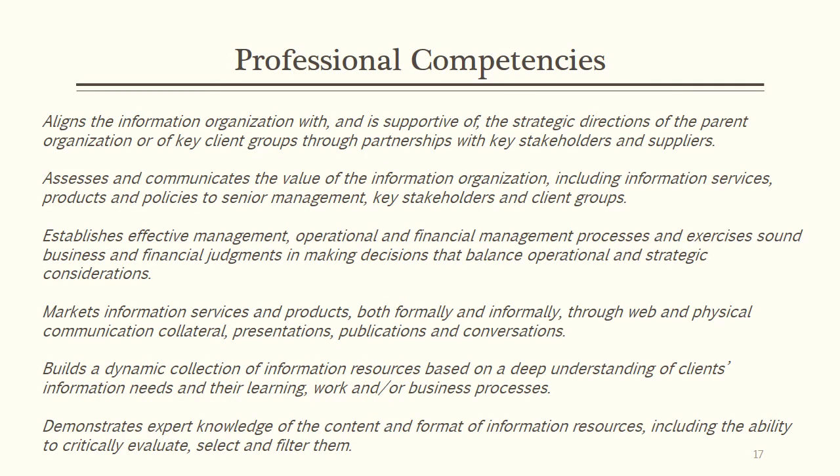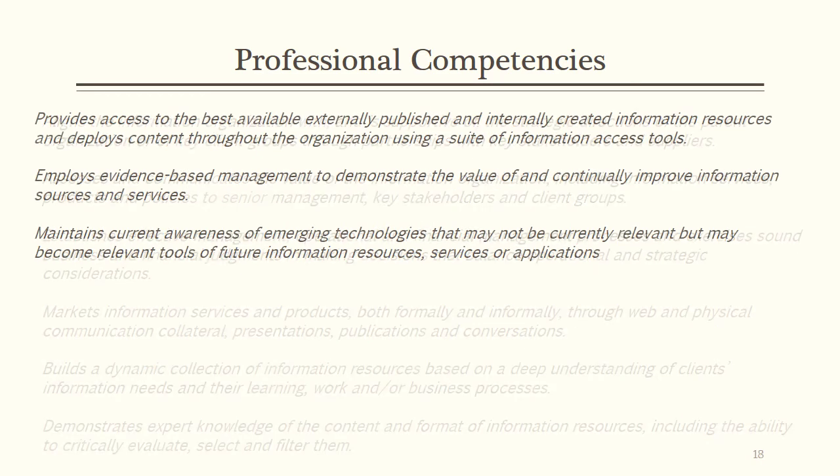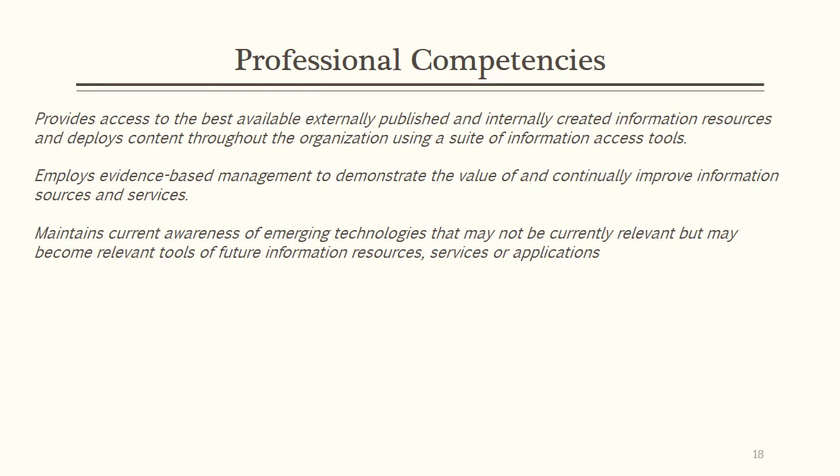While all of the competencies detailed by the Special Libraries Association are important for theological libraries, some are more crucial than others. The most critical competencies for theological librarians are the ability to align the library with the parent organization, the ability to communicate the library's value, the ability to manage and operate budgetary issues, the ability to market and publicize the library and its projects, the ability to build a dynamic collection centered around user needs, knowledge of the resources within the library, the ability to provide various means of access to information, understanding and ability to use evidence-based management to support decisions, and continuing awareness of new technologies that can and might be implemented at the library.